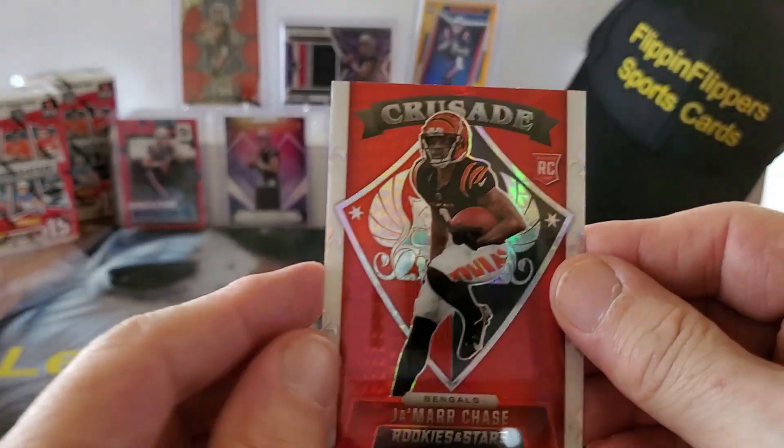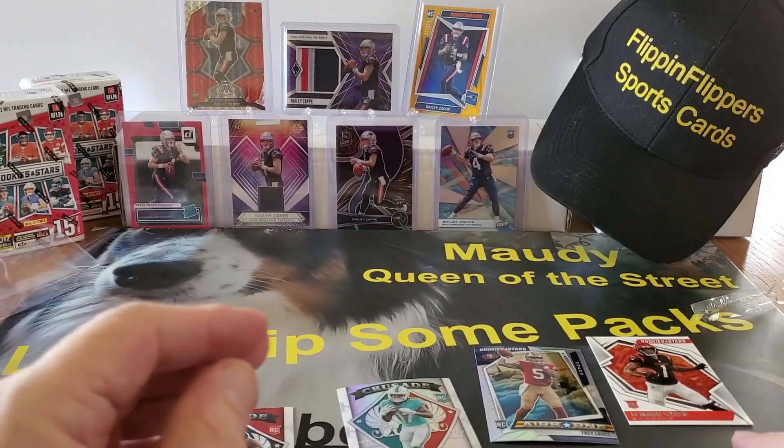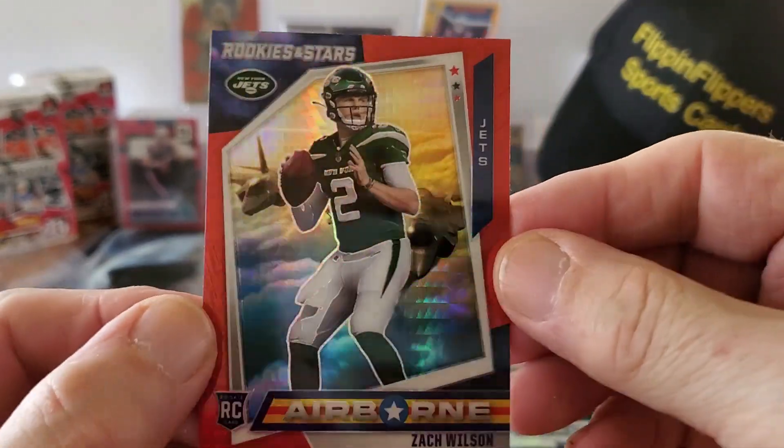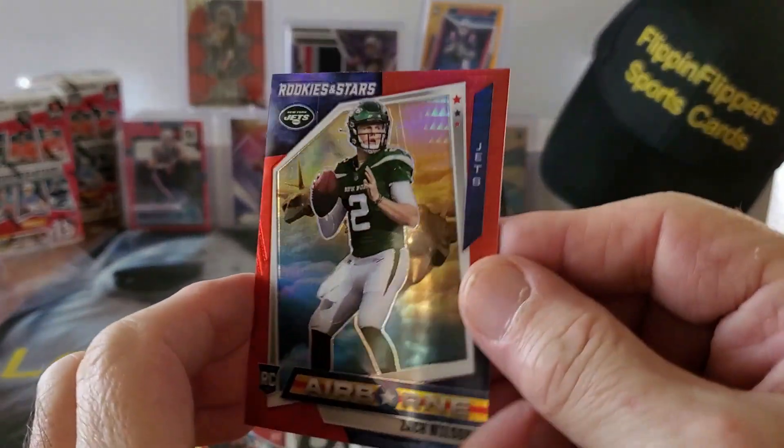The back is a little off but the front's not too bad. And then this — Zach Wilson, where you gonna play next year? That's a beautiful card.